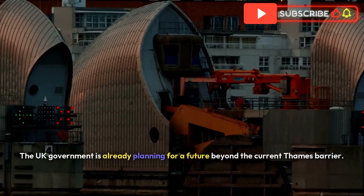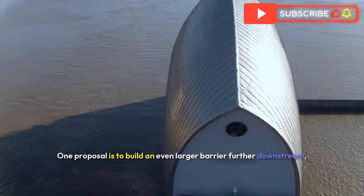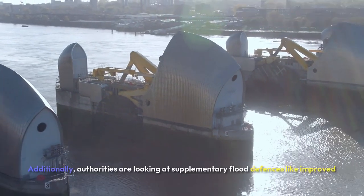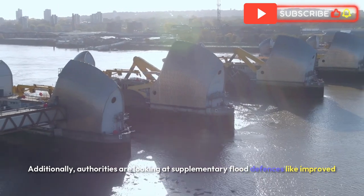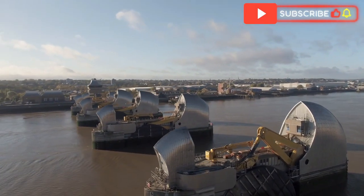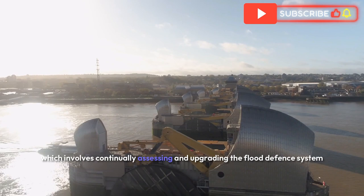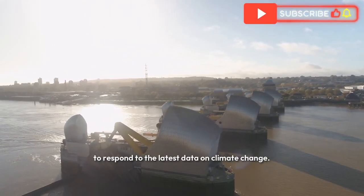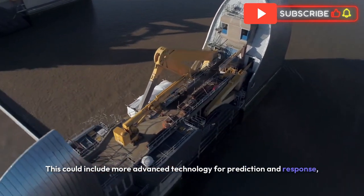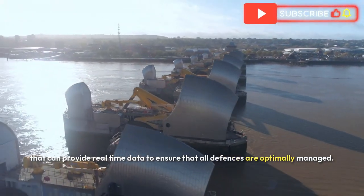The UK government is already planning for a future beyond the current Thames Barrier. One proposal is to build an even larger barrier further downstream, which could offer greater protection as sea levels rise over the next century. Authorities are also looking at supplementary flood defences, like improved embankments and smaller floodgates throughout London. There is a focus on adaptive management — continually assessing and upgrading the flood defence system in response to the latest climate data — and this could include more advanced technology such as AI-based flood monitoring systems providing real-time data.